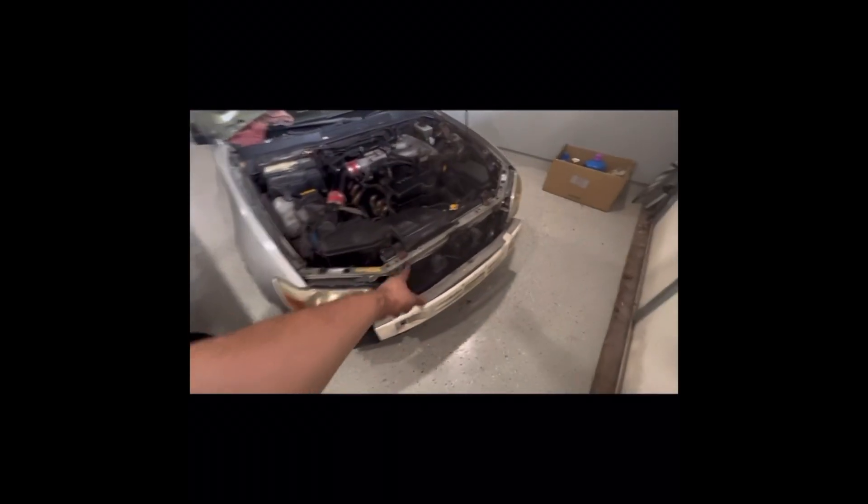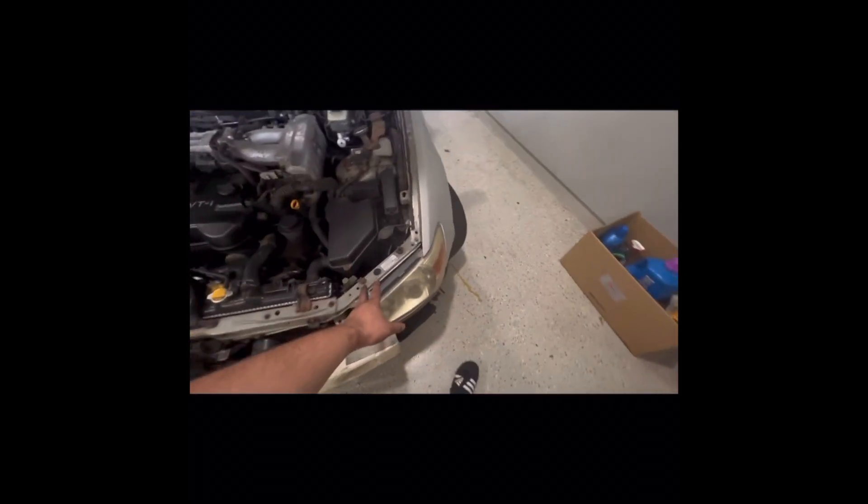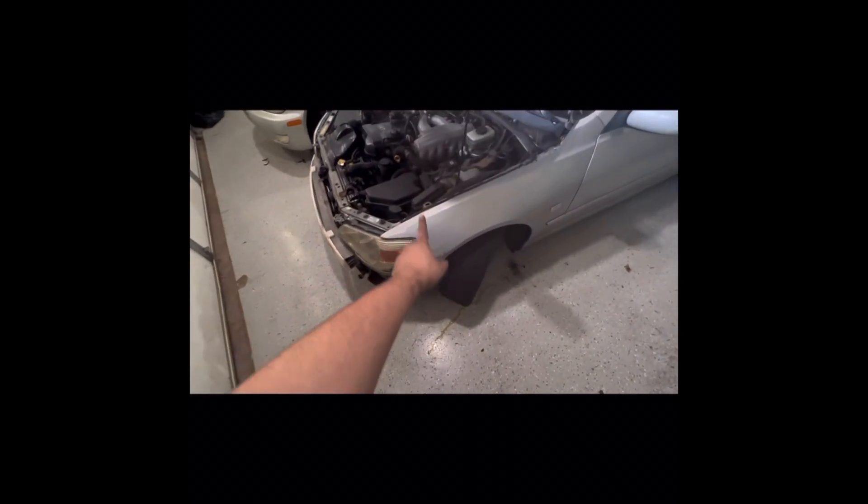Approximately three hours later I finished the front end — everything's looking good. I see the emblem there, I'll put that on now. The front end's looking good on this one. I just finished up the wiring and the headlights are working, everything's good. There's a little oil leak there — I'll have to check that out.